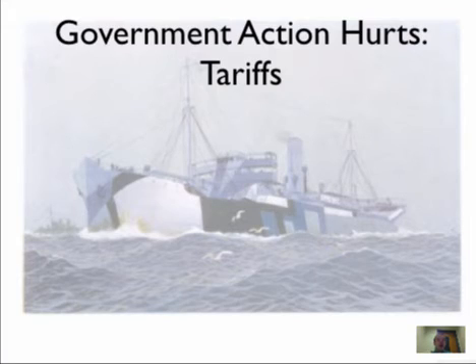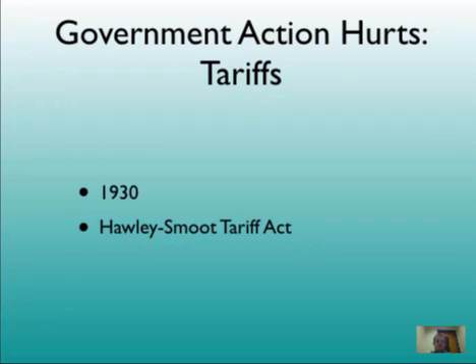All of those countries coming out of World War I needed to be able to sell goods to the United States, because we were really the only economy in decent shape after the war. But the United States passed high tariffs to protect American goods from competition by foreign producers. This really hurt European goods and made it harder for those European countries to pay us back. Then in 1930, Congress passed the Hawley-Smoot Tariff, which raised tariffs even higher — so high that European countries started putting tariffs on American goods in retaliation.